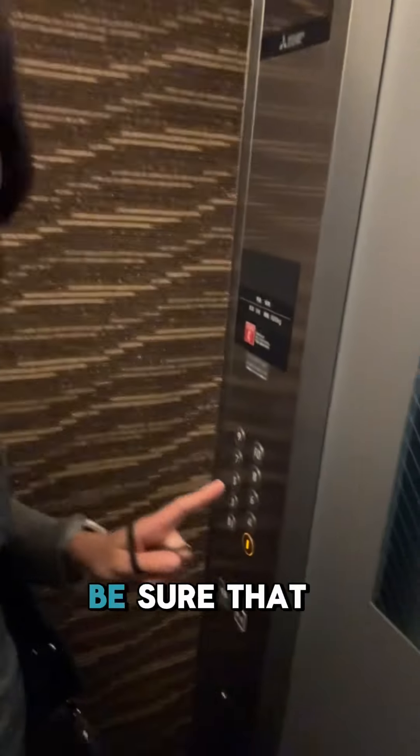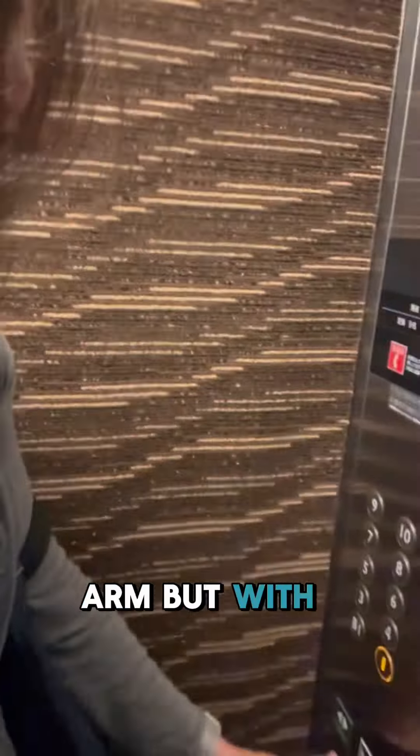When you're in the elevator, you need to be sure that if you're standing closest to the door, you hold the door open — not with your arm, but with the open door button.